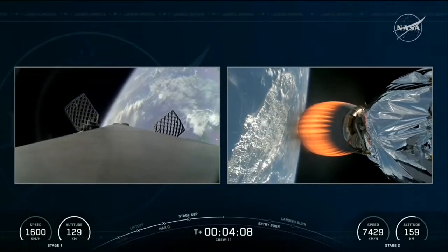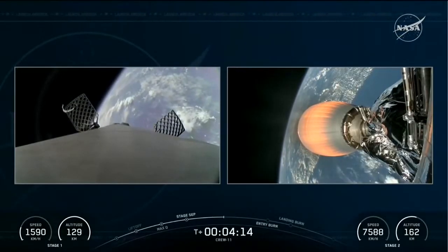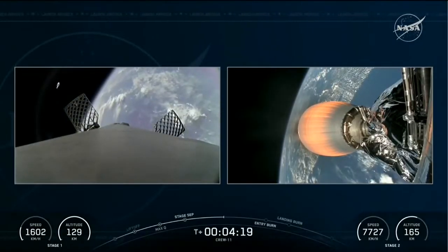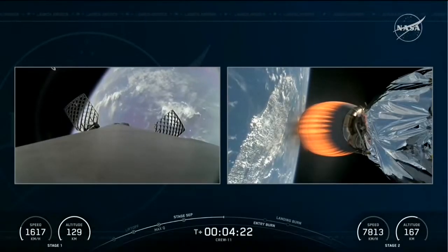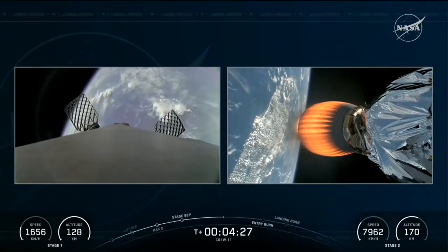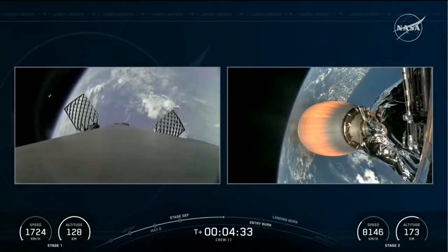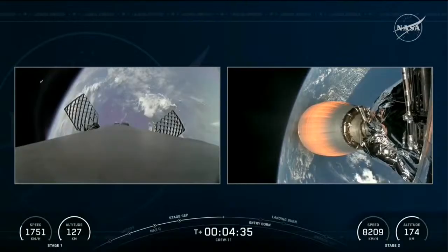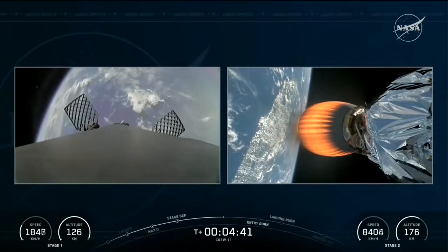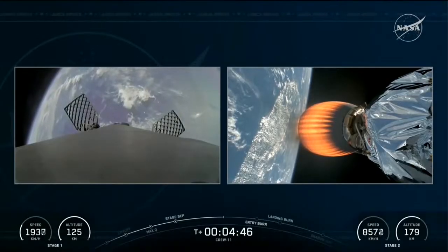The first stage booster is now on its way to landing zone one — we just saw those grid fins open up. The first stage has a couple of events ahead: stage one will start its entry burn, the second of three burns, to return the booster a few miles from its launch site. During this entry burn, Falcon 9 will use its engines to slow the vehicle down before it reaches the denser parts of the Earth's atmosphere. Falcon 9 has a complex heat shield designed to protect the engines from thermal and aerodynamic loading during max entry queue — the moment of maximum stress on the vehicle during entry.